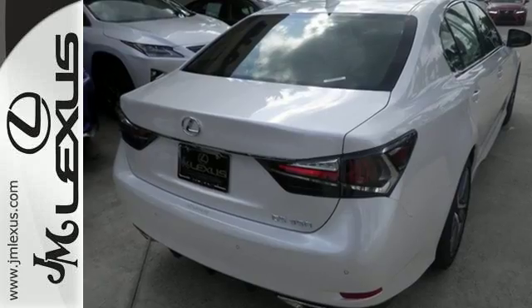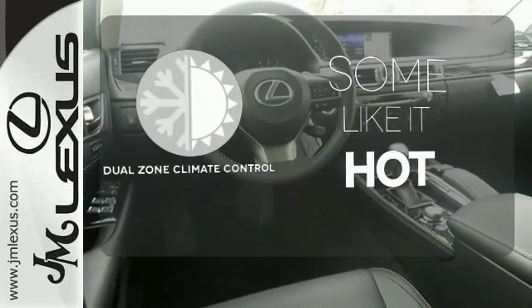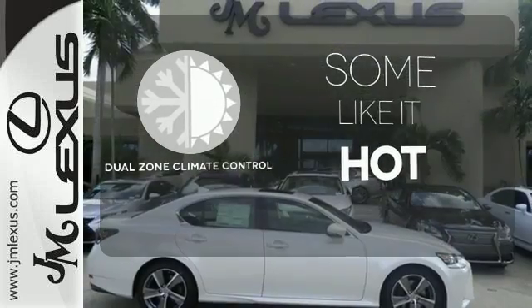And Lexus N-Form, Siri Eyes Free, and Homelink make everything easy. Dual Zone Climate Control lets you and your passenger pick a personal temperature.